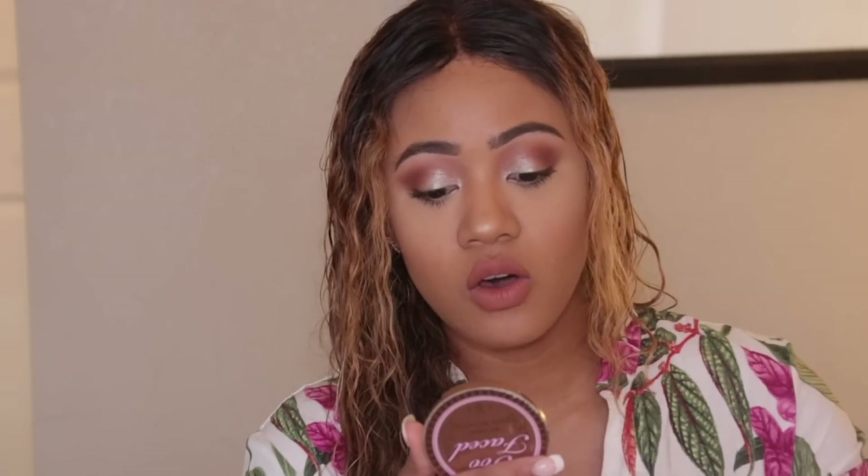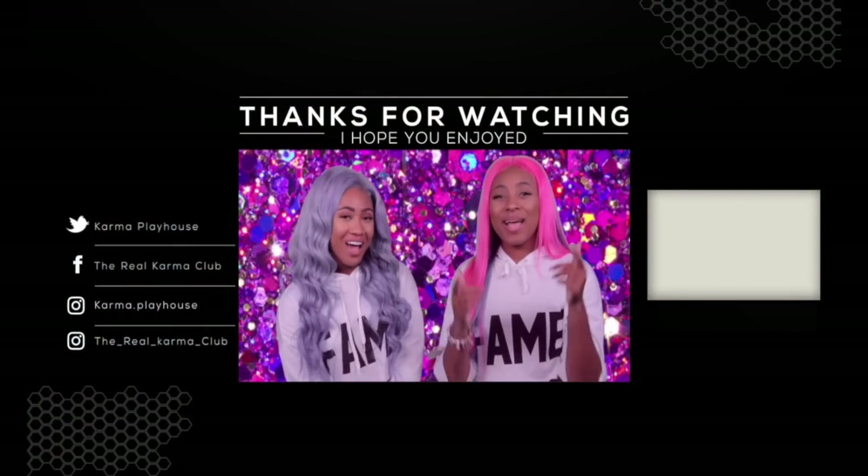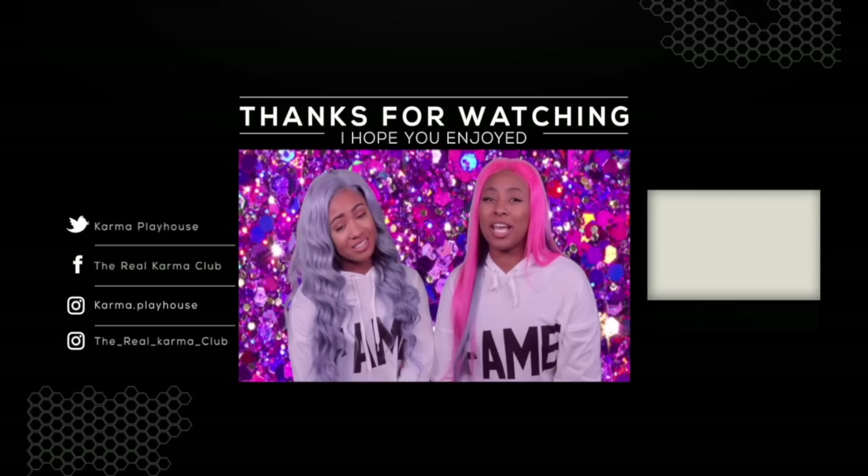I'm going to pop on some very natural wispy lashes because this is just the everyday look. Here we go — we are ready, we are beat, we are ready to start Houston! I've been watching too much RuPaul but it's all good. I hope you enjoyed this video and as always don't forget to like, comment, share, and subscribe to our YouTube channel. Turn on your bell notification so you get a ping every time we post. We love you guys — see you next time on Karma Playhouse!